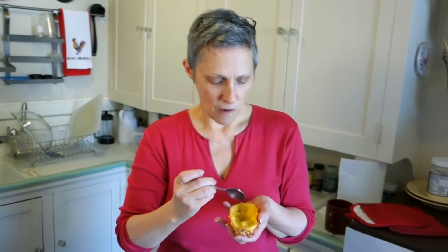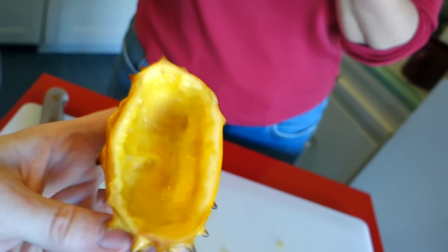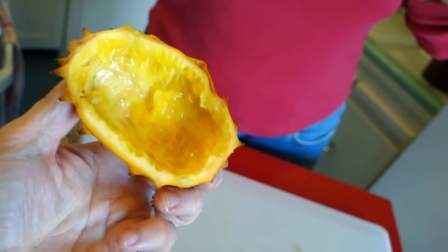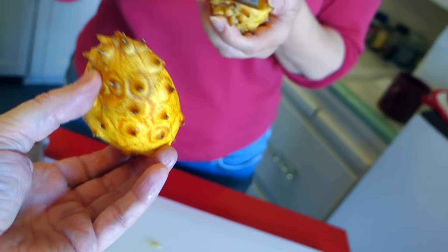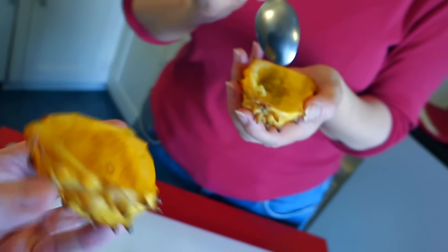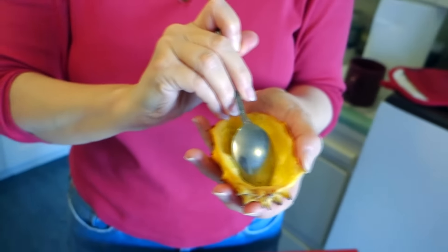So should we fork out $7.99 and get another one? I think this is one of those adventures you don't have to have again. Camera girl is vetoing the $8 cucumber. Maybe it's not ripe, or maybe there's another variety with more flavor — depending on which one you grab, you might have a different experience. I think this would make a good salsa — scoop it out, mix with lemon, lime, and chili peppers, then serve it back in the shell as a decorative salsa.